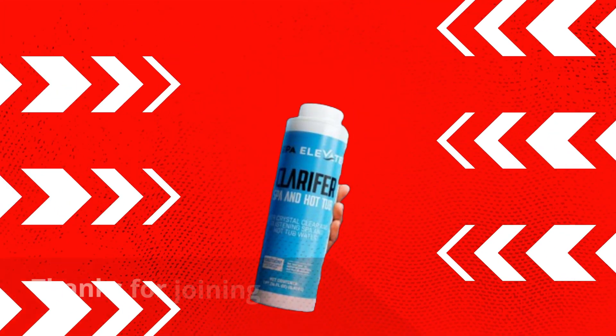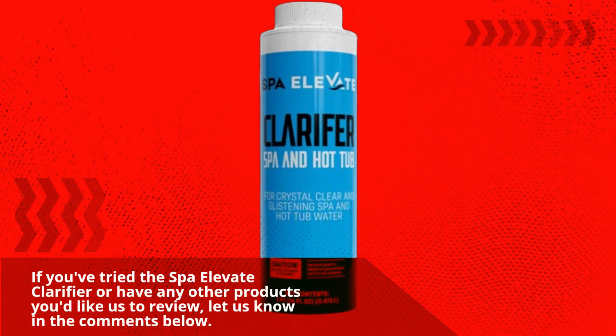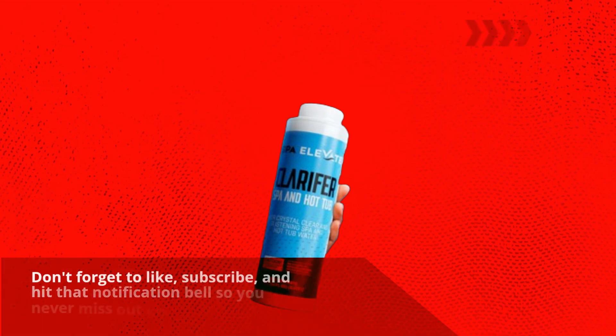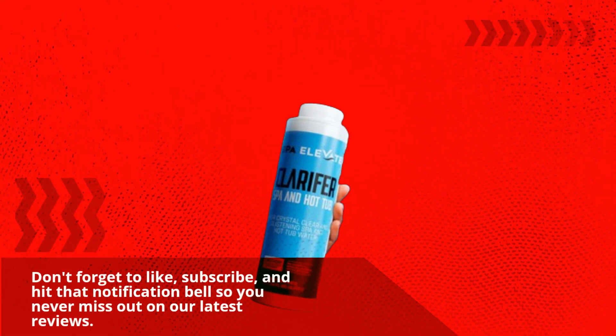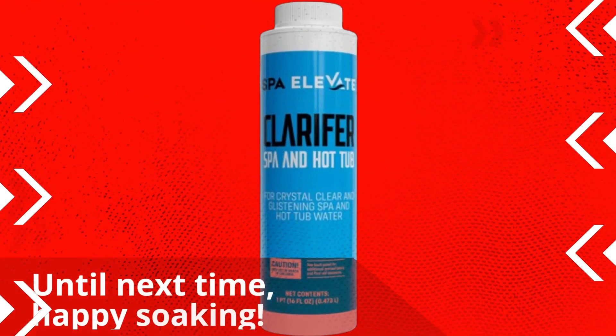Thanks for joining us on Product Critique. If you've tried the Spa Elevate Clarifier or have any other products you'd like us to review, let us know in the comments below. Don't forget to like, subscribe, and hit that notification bell so you never miss out on our latest reviews. Until next time, happy soaking!